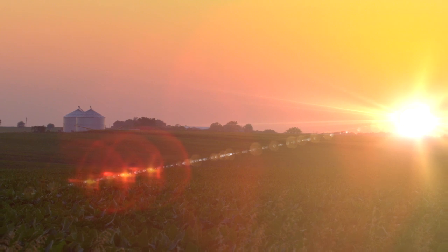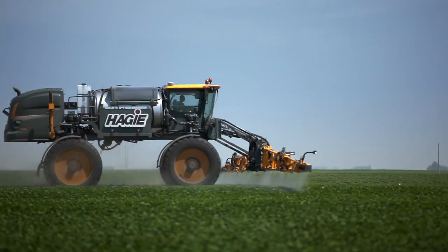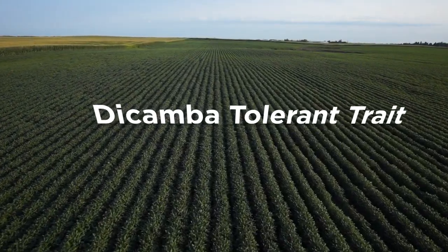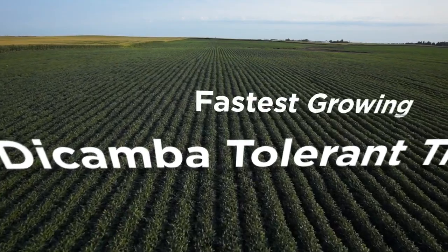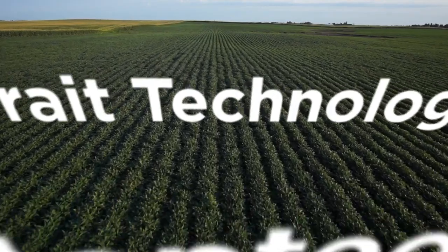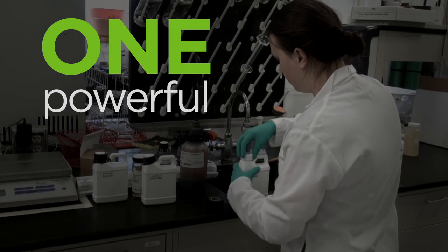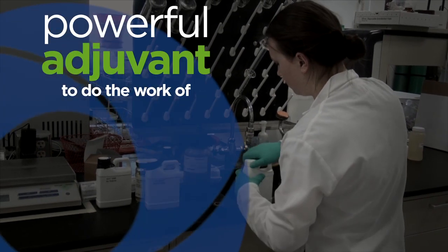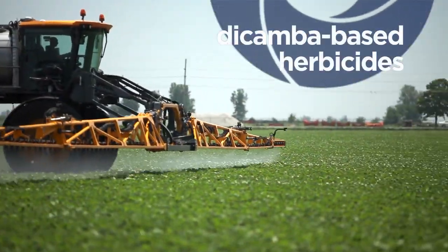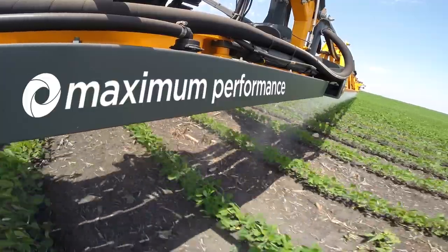There's something new on the horizon. Soybeans containing the dicamba-tolerant trait are expected to be the fastest-growing, fastest-adopted trait technology ever introduced to the American farmer. United Suppliers has engineered one powerful adjuvant to do the work of three — a powerful three-in-one adjuvant designed specifically for dicamba-based herbicides to deliver maximum performance on glyphosate-resistant weeds.